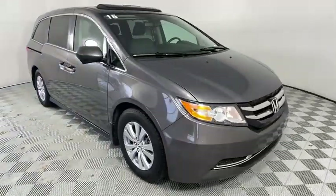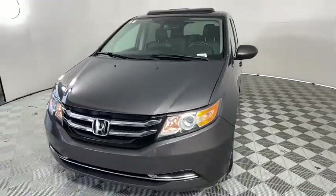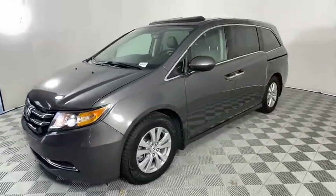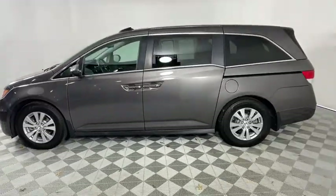Stop by and take a look at the 2015 Honda Odyssey. The Honda Odyssey is a showcase of distinguished style, captivating technology, and advanced safety features. A must for all families.